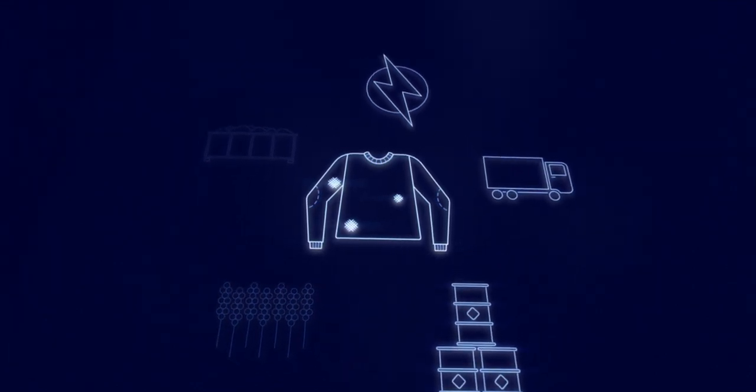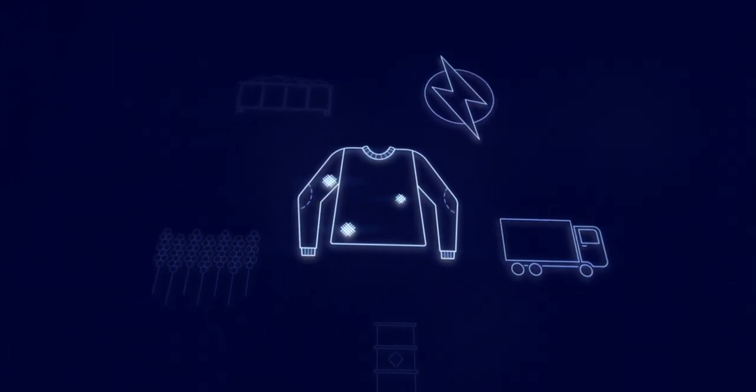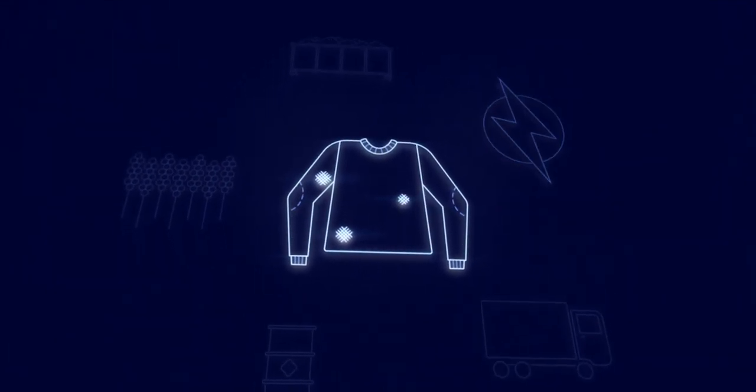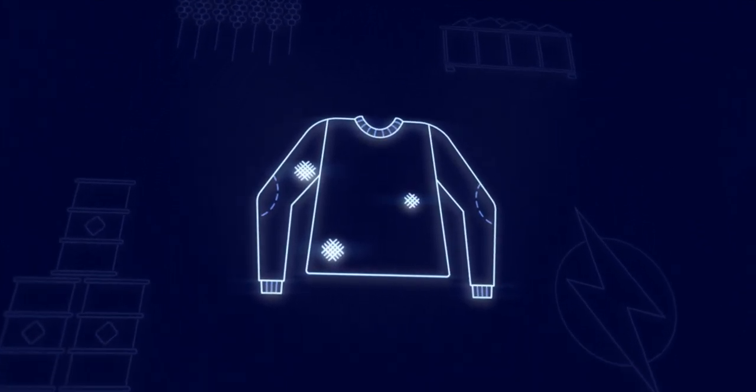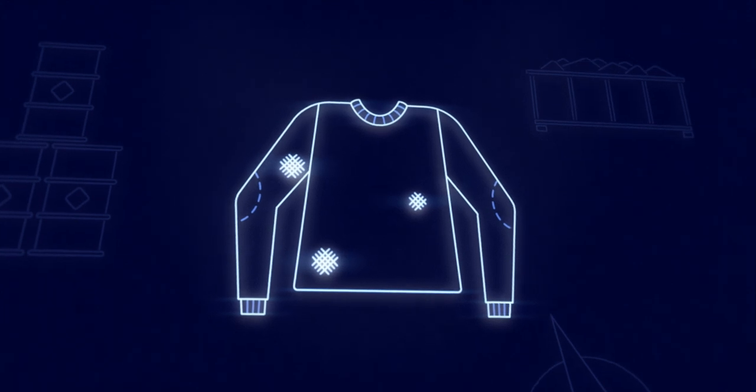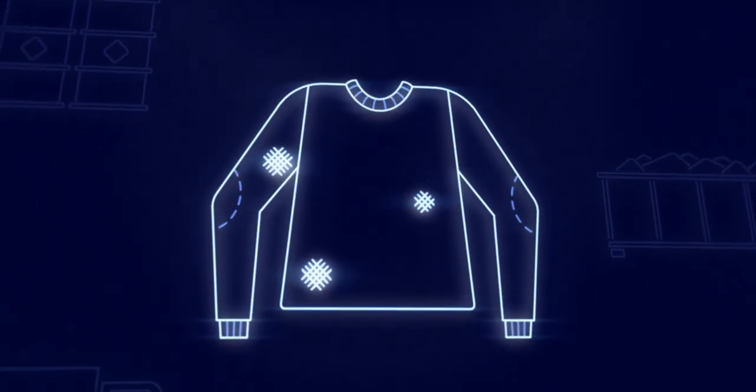Which means less crops to grow, less chemicals used, less transportation time, and less energy wasted. And it all comes back to how you look at a garment with a hole in it — is it something that's been used up, or is it something you can fix?